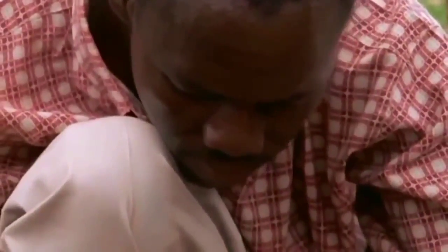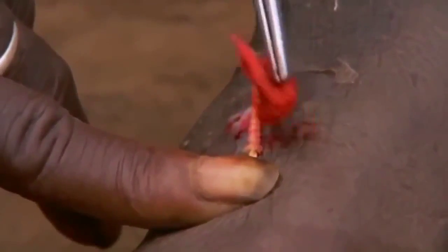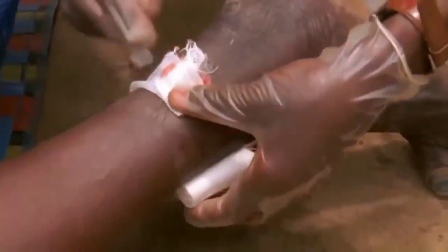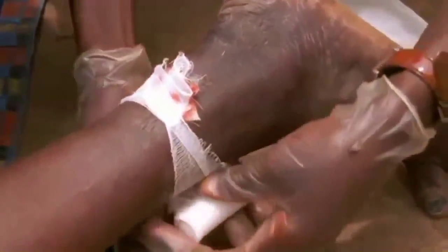It's an ancient technique, but with the addition of a little modern disinfectant, still an effective one. Removing a worm is no guarantee against further attacks, nor is it a cure for the inflammation and tissue damage already caused. In a few days, the dressing can be changed, and a little more of the worm wound onto the stick.